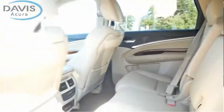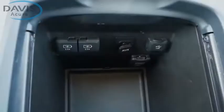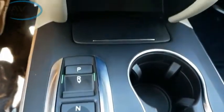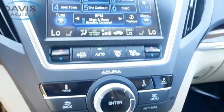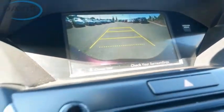The Acura MDX is a wonderful choice if you're looking for a mid-size luxury crossover SUV, thanks to its high safety scores, a strong engine, all-around utility, and capable handling. Take this vehicle for a spin and see why so many shoppers are now proud owners.